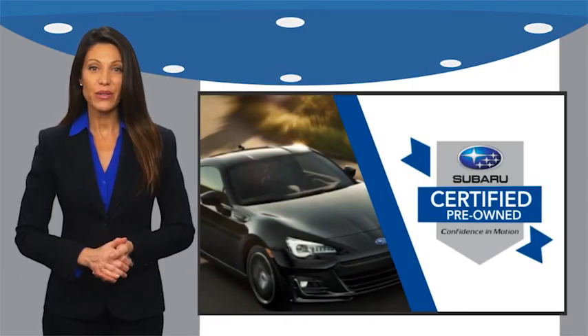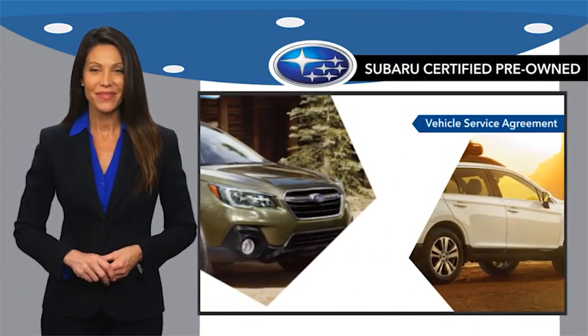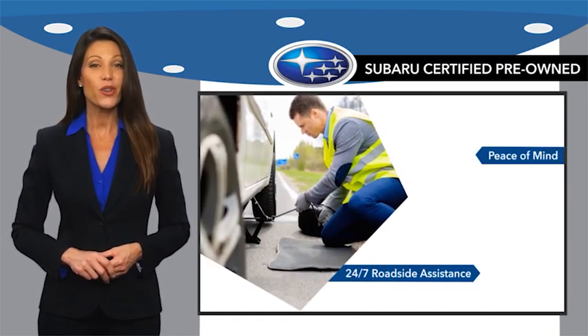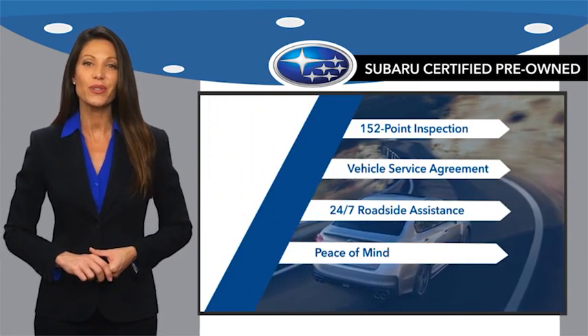Subaru Certified Pre-Owned vehicles have no secrets. You never have to wonder about vehicle history, reliability, and durability. Qualifying vehicles have passed through a stringent process determined by Subaru of America. When shopping for a pre-owned Subaru, the best place to look is your Subaru dealer.